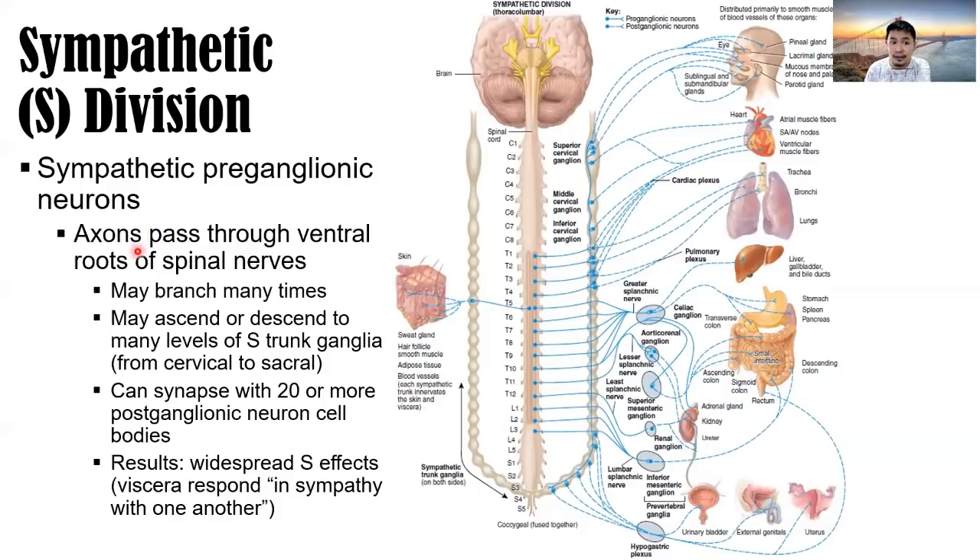Sympathetic preganglionic neuron axons pass through ventral roots of the spinal nerves and may branch many times, ascending or descending to many levels of the sympathetic trunk ganglia from cervical to sacral. Sympathetic nerve ganglia can synapse with 20 or more postganglionic neuron cell bodies, resulting in widespread sympathetic effect. The viscera respond in sympathy with one another because the nerves that innervate a particular viscera are widespread.